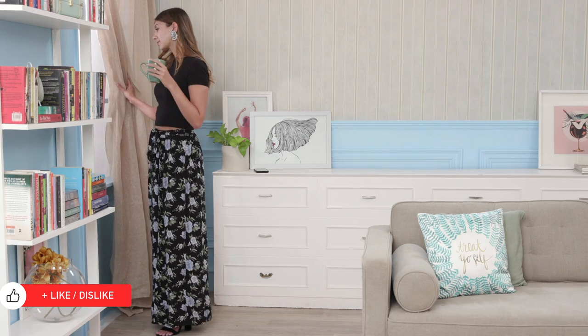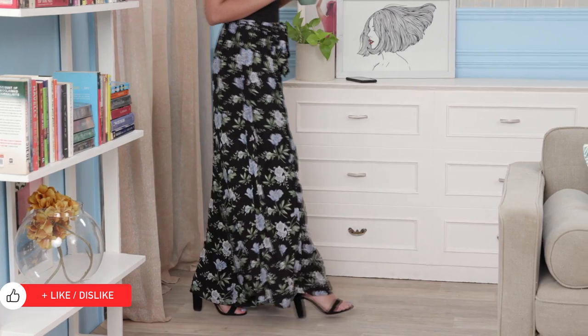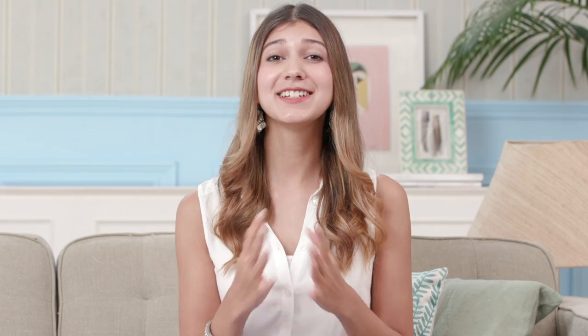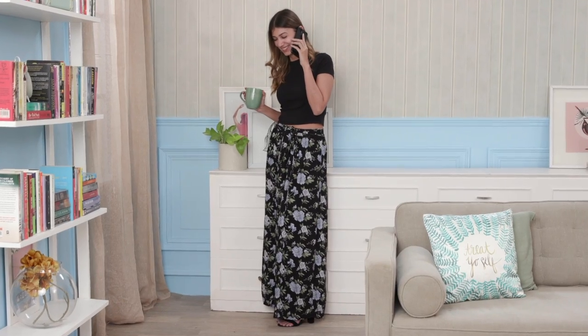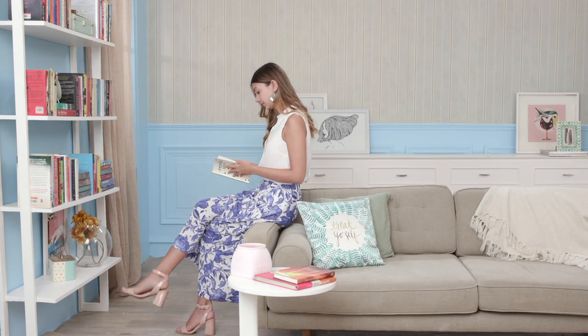I actually face the exact opposite problem when it comes to palazzos. I have a pretty lean frame, so I feel like most pairs don't really flatter me or do much for my silhouette. That's why I love experimenting with prints and patterns — they add a little more interest and volume to my bottom half. Since I want my palazzos to be the centre of attention, I tend to pick more basic t-shirts and shirts as my tops. This works great for casual work looks or for brunch as well.